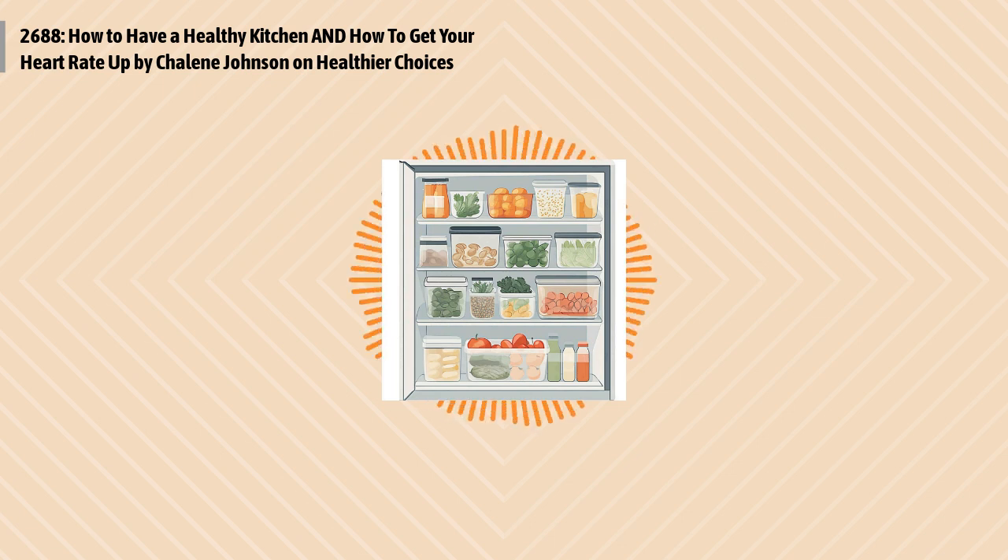This is Optimal Health Daily. How to have a healthy kitchen, and how to get your heart rate up, both by Chalene Johnson of chalenejohnson.com. And I'm Dr. Neil Malek.